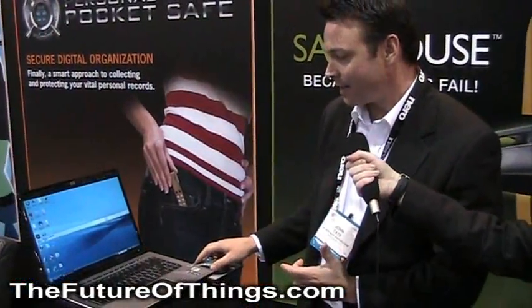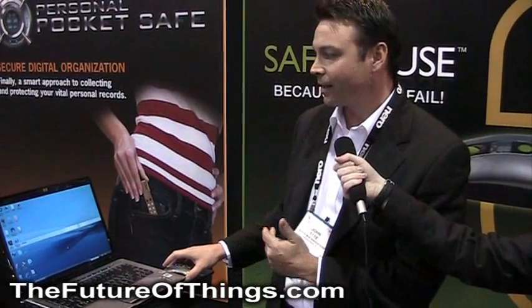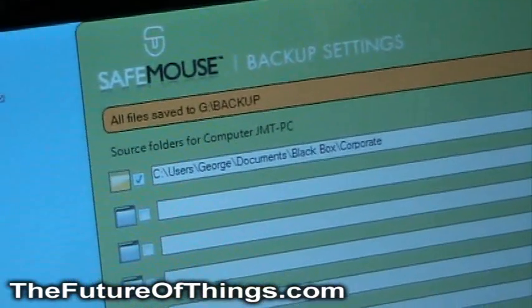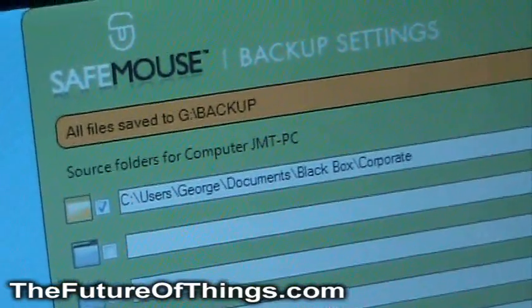The big wrinkle here is that because drives fail, and not many of us back up nearly enough, our most important folders can be set up within the mouse to automatically back up. So for instance, if I'm working on a file that's stored in this location and I save it, and two seconds later my operating system goes down, or my computer crashes, or I lose my computer for some reason, the file will already be on my SafeMouse.